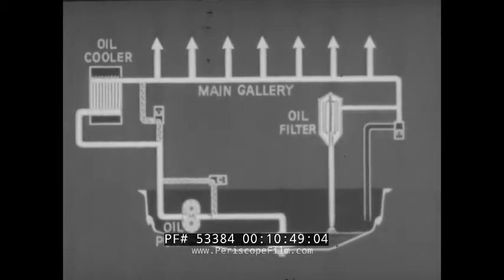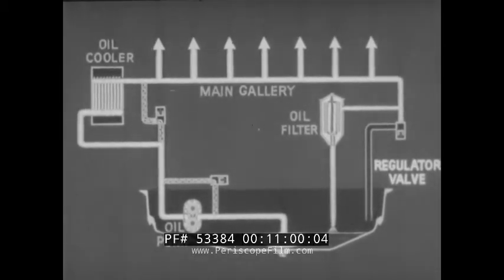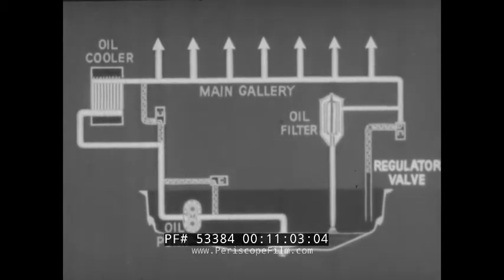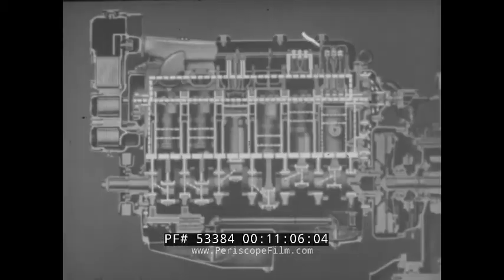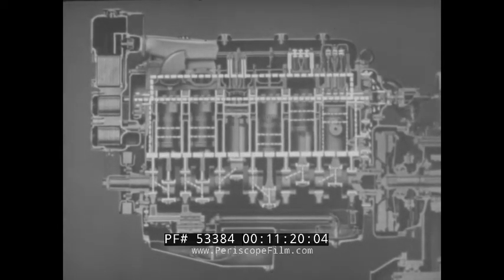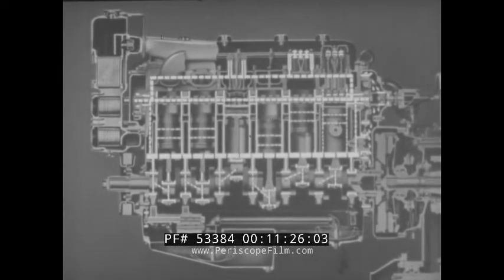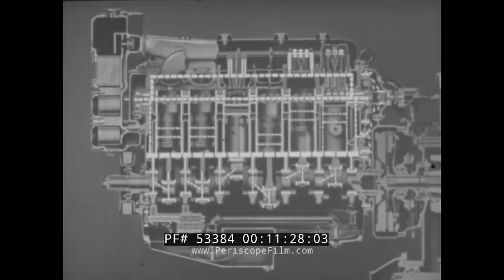Proper oil pressure is maintained within the system at all speeds by means of a regulator valve connected to the main gallery. When the oil pressure at the regulator valve reaches more than 45 pounds per square inch, it opens to relieve the excess pressure. The pressure lubrication system not only provides positive lubrication to all moving parts of the engine at all times, but filters the oil and controls its temperature as well. Proper care of the lubrication system is most important to ensure dependable performance and efficient operation of the diesel engine.